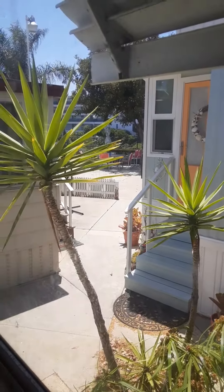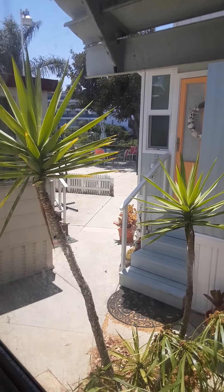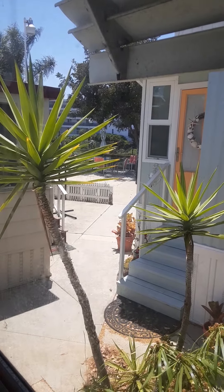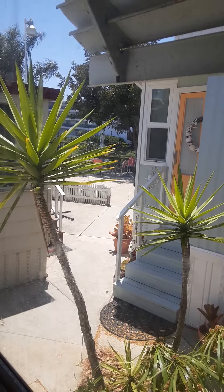Here's the back bedroom and it's right next to the sunset garden. If you have any questions about this home, feel free to give me a call anytime at 760-458-1484.